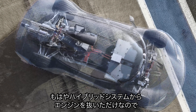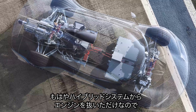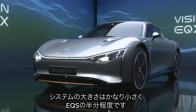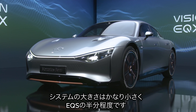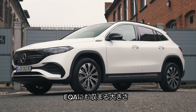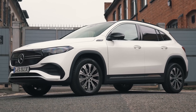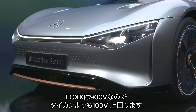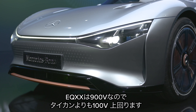In fact, Mercedes also got the people who built that car's engine to rearrange the EQXX's battery electronics. They managed to squash everything together so tightly that the whole battery pack is now half the size of the one in the EQS — it's so small that it would even fit into an EQA. Now, the EQA has a 420V electrical system, but the EQXX operates at 900V.